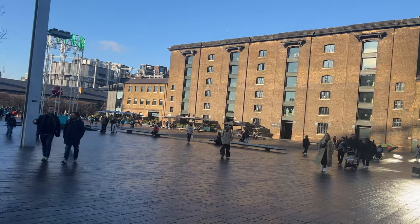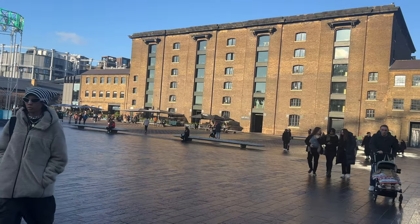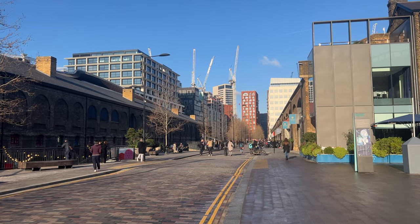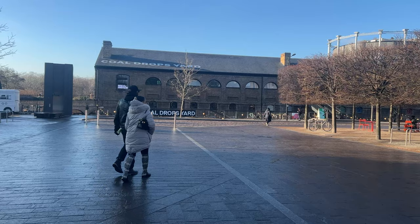Granary Square is pretty cool as well - they have a Dishoom here, which is one of my favorite restaurants. I love it, but it's so hard to get into. You always have to queue unless you can make a weekday lunch reservation or if you have more than six people, but highly recommend. As predicted, people outside are queuing for Dishoom. This one's really nice - it's bigger than some of the others in London, so it's a good place to come, but you will pretty much always queue.